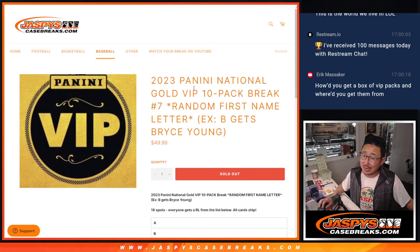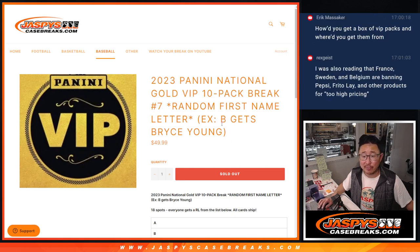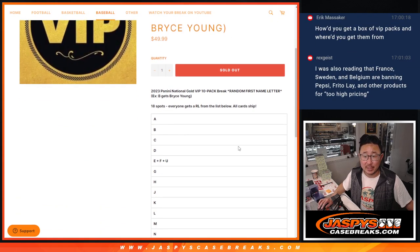Hi everyone, Joe for JaspiesCaseBreaks.com with a fun one here. Some 2023 Panini National VIP Gold Packs, 10 packs. Random letter break number seven, going by the first letter of their first name. Pretty easy.